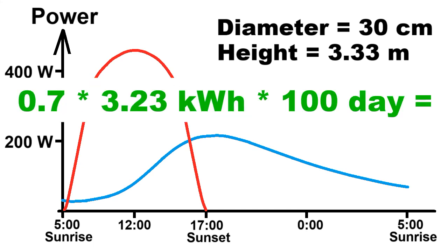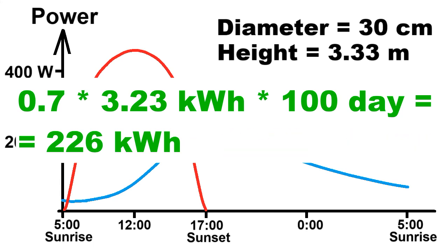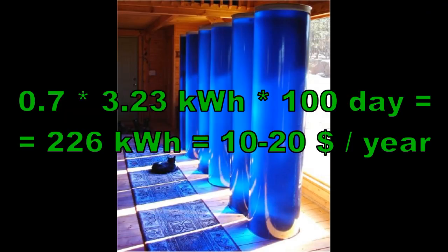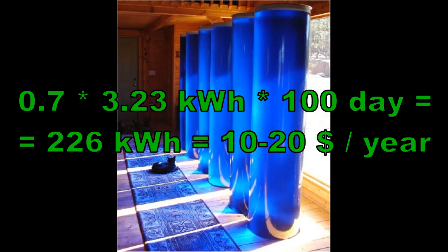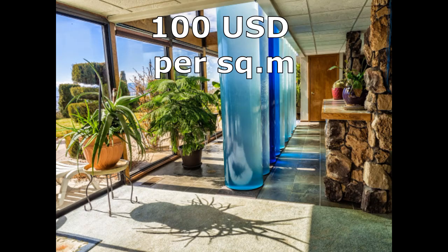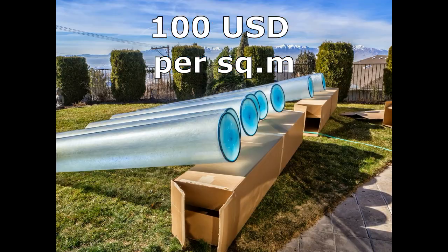Multiplying these numbers by 100 sunny days of one heating season leads to the conclusion that one cylinder saves a homeowner $10 or $20 annually for these 226 kWh. So, the payback for this type of solar heating in a few years requires that one cylinder costs less than $100. I remind you that we are talking about a cylinder whose diameter multiplied by its height is equal to 1 square meter.